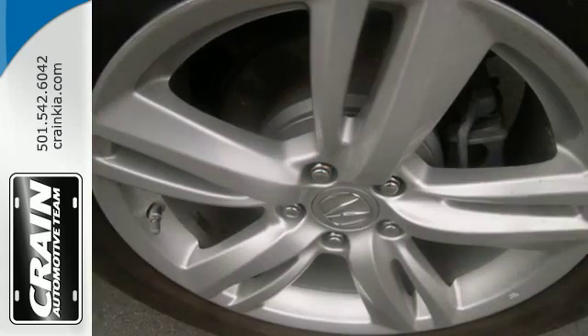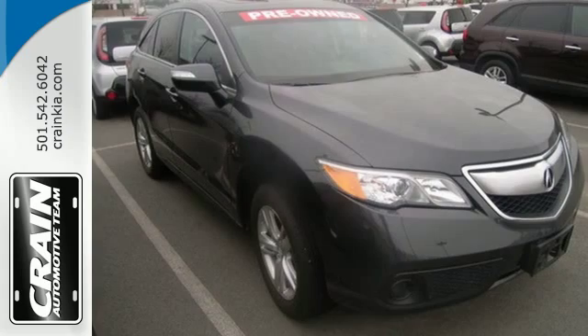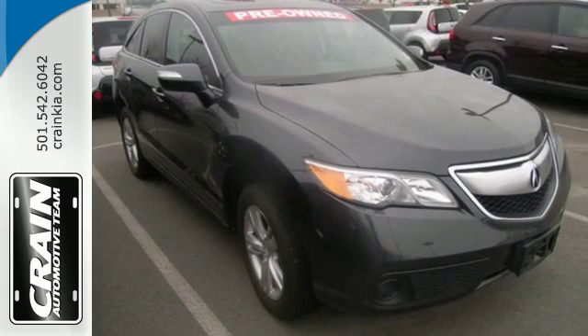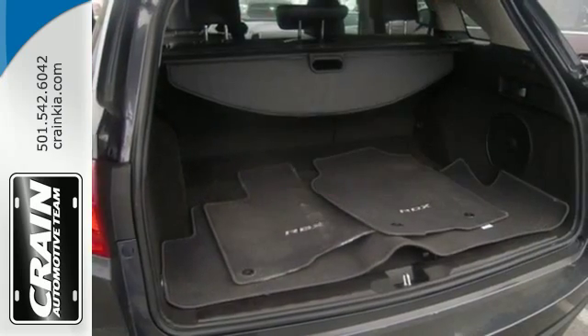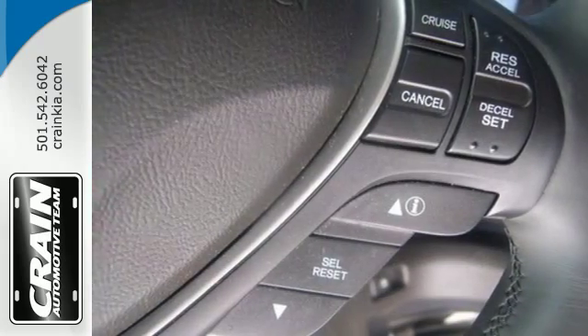Why? It's because of the efficient yet impressive get up and go of the iVTEC V6 engine. It's the heated front leather seats, climate control and power moonroof. And it's the rear spoiler, tinted glass and alloy wheels.